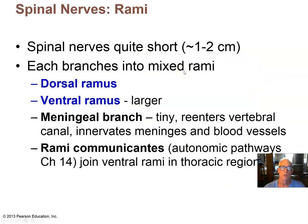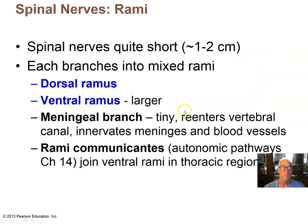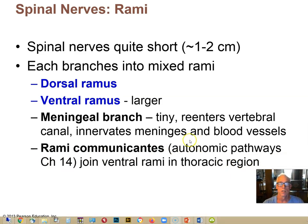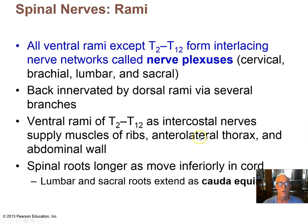As soon as those spinal nerves emerge from the intervertebral foramen, they branch to form the dorsal ramus and the ventral ramus. The dorsal ramus will innervate the structures of the back and the surface of the body in the posterior. The ventral ramus will innervate all the rest of the structures at this level, anterior. We'll come back to the ramus communicants when we talk about chapter 14, the autonomic nervous system — that's where autonomic neurons are found in these small branches that give rise to the sympathetic ganglia.